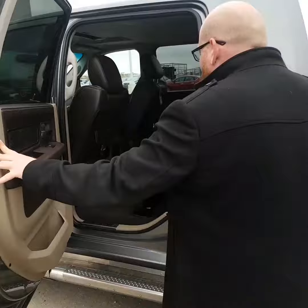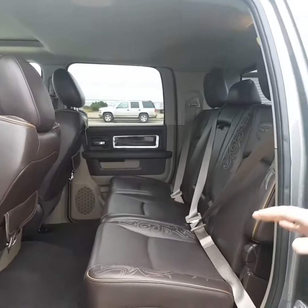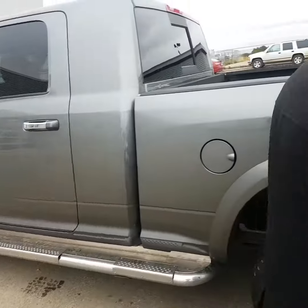Let me just show you the back seat as well. The cool thing about this is you also have heated seats in the back, which is really awesome. Again, gorgeous interior — no rips, no tears, anything like that. You even have the running boards along the side to go with it.